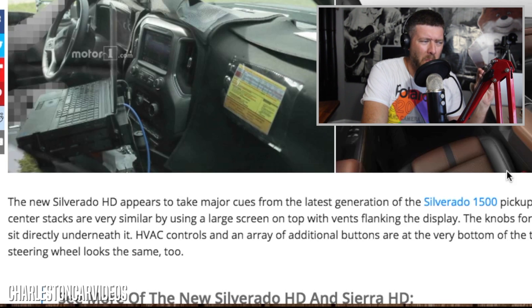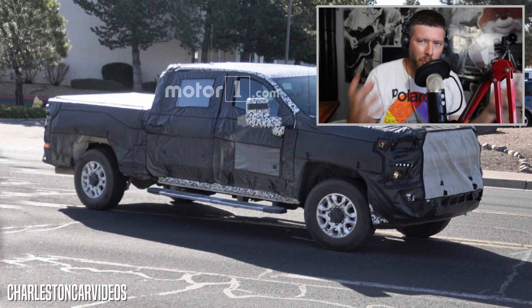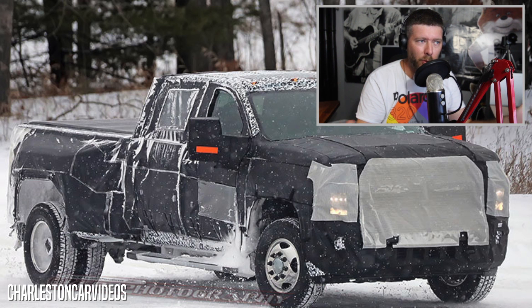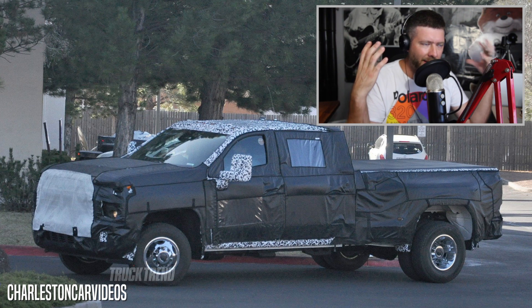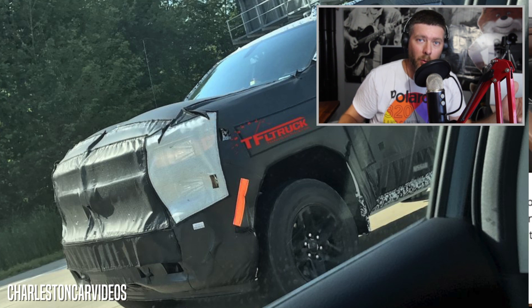The article says the new Silverado HD appears to take major cues from the latest generation Silverado 1500 pickup. Their center stacks are very similar, using a large screen on top with vents flanking the display. The knobs for the infotainment system sit directly underneath, with HVAC controls and an array of additional buttons at the very bottom of the tower. The multifunction steering wheel looks the same too. Manufacturers keep things similar across models to be cost-efficient and keep production costs down so truck prices don't go through the roof.